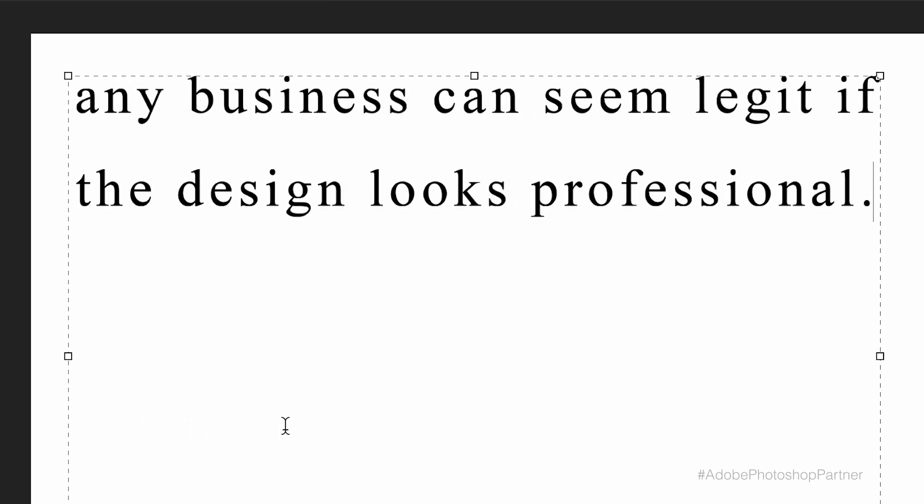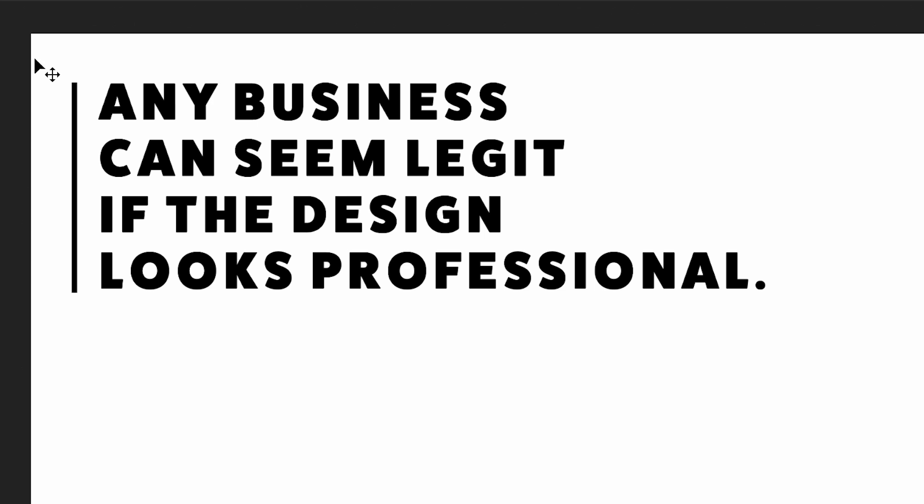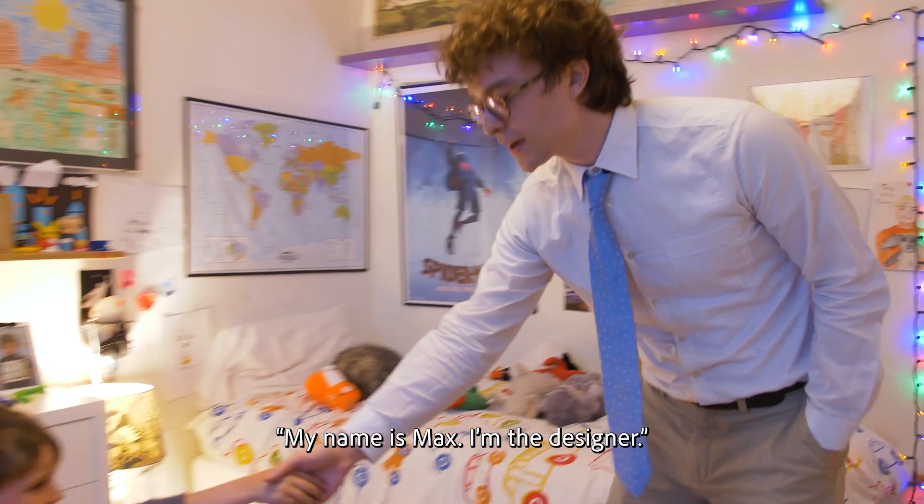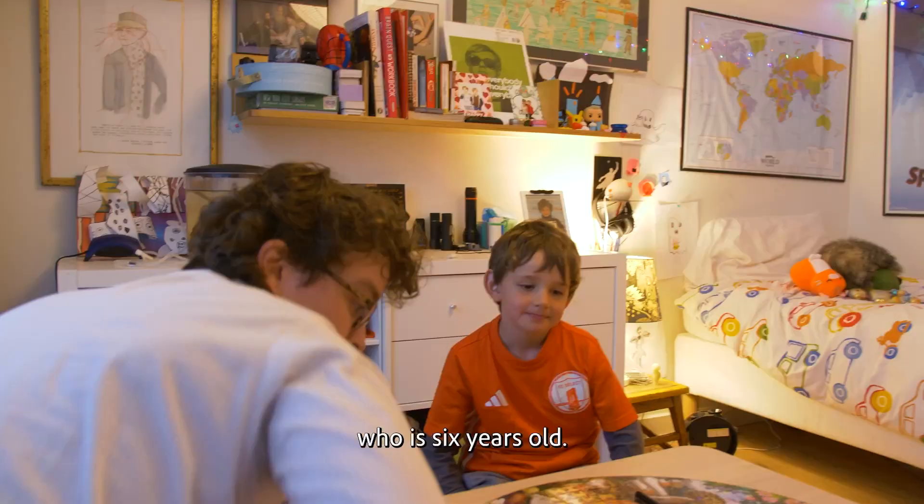Any business can seem legit if the design looks professional. To prove this, I will be working as a designer for a client who is six years old.